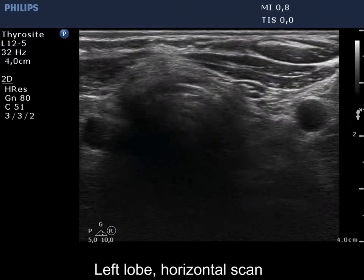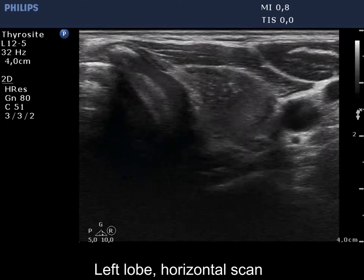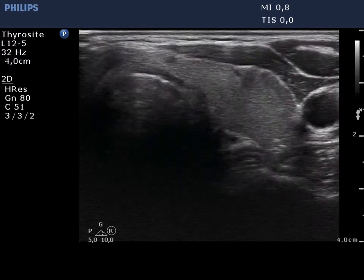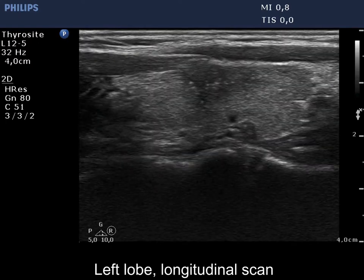The left lobe has two hypoechoic lesions, one in the upper and another one in the lower pole. The upper nodule presents microcalcifications. The upper lesion has blurred borders.